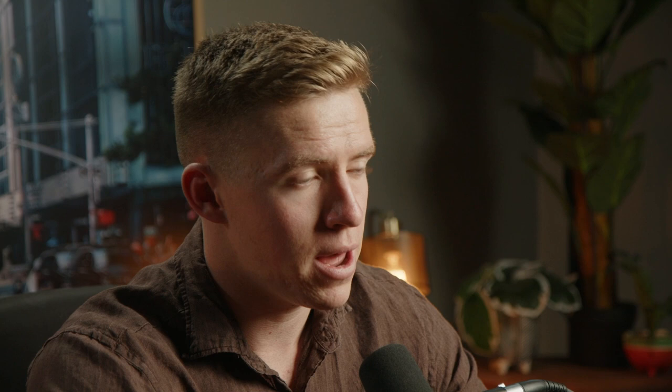First, I come up with high-quality content ideas, which for me comes from a mixture of my own experiences, reading good books, frequently asked questions, and occasionally looking at what's popular in the industry. I then brain dump all of this into my Notion template — in the past I've used Google Docs, but Notion has been a better tool and it's also free.